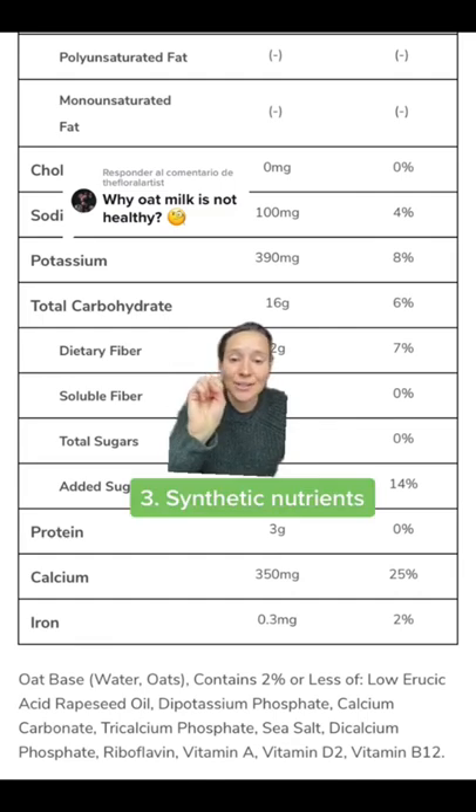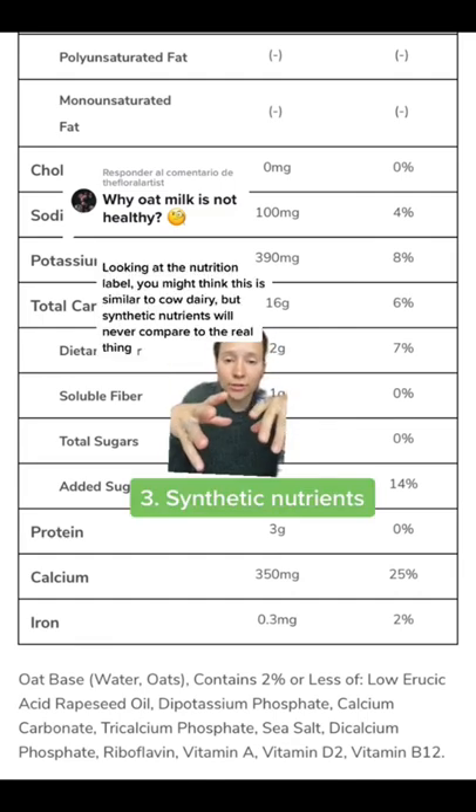Number three: synthetic nutrients. Looking at the nutrition label, you might think this is similar to cow dairy, but synthetic nutrients will never compare to the real thing.